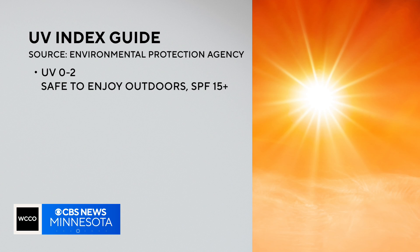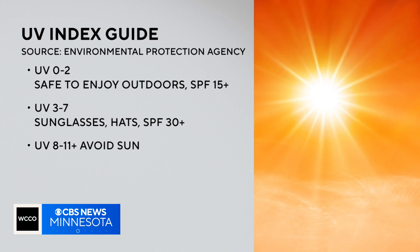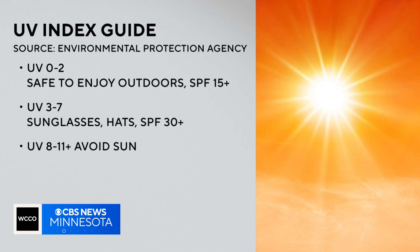When the UV index is low, it's still a good idea to wear sunscreen. Between 3 and 7, sunglasses, hats, and a sunscreen with an SPF of 30 or higher are needed to help protect you. At the very high or extreme levels — if you're looking at 9 to 11, you really shouldn't even be outside.